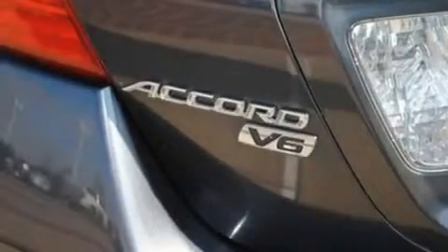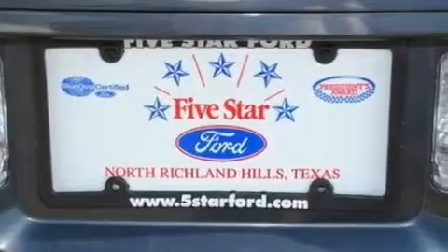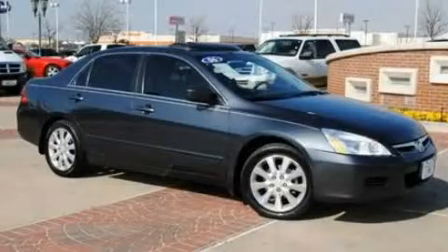With an EPA estimated rating of 29 miles per gallon on the highway, fuel efficiency is still high on the list of priorities. Stop by today and test drive this automobile for yourself.